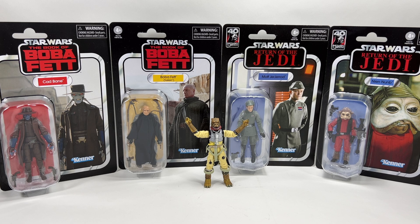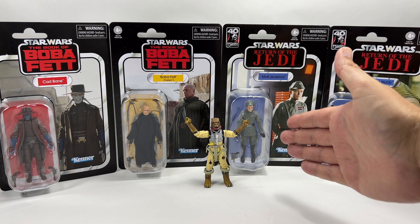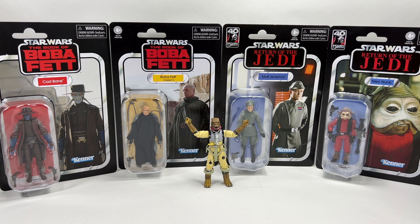Hopefully if you're watching this you've already seen the review for Cad Bane, because I wanted to get that video up first. For me that's the most exciting figure in the wave, purely because I already have the Boba Fett Tusken — he was packed in with the Slave I. I already have Neen Num as he's a reissue, and Moff Jagerod is basically Admiral Piet with a different head. So Cad Bane was always going to be the most exciting figure for me.